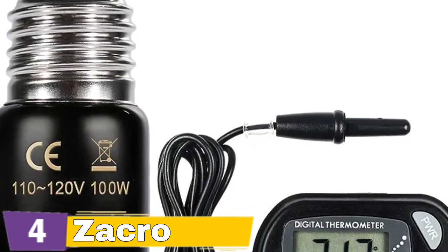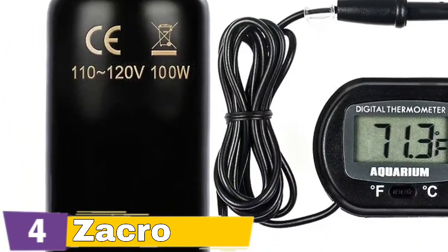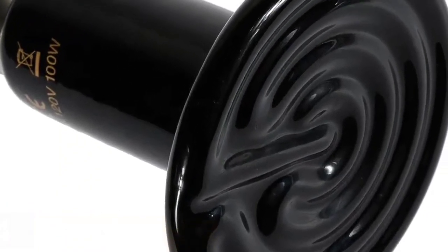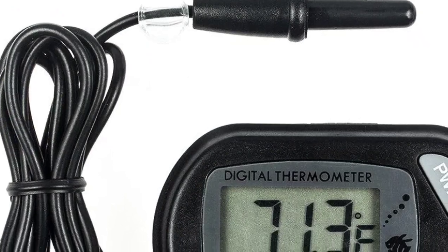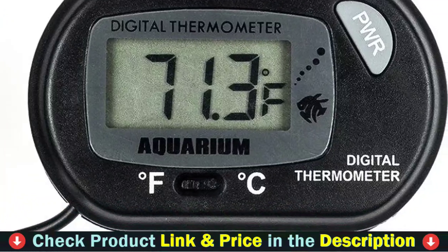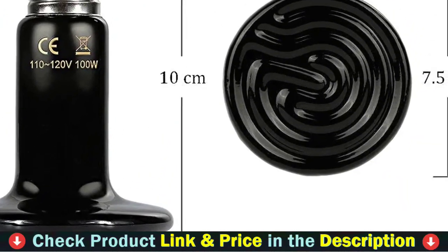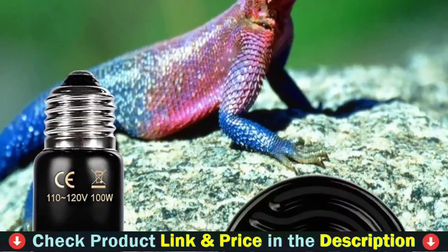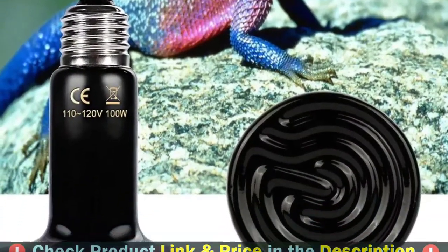Our basking spot bulbs may be used not only for Zachro reptiles and amphibians such as bearded dragons, crested gecko, lizard, tortoise, turtle, hermit crab, iguana, anolis, frilled lizard, and skinks, but also as a heat lamp for poultry, pet brooders, and so on. The Zachro Reptile Heat Lamp Bulb uses a cleaning sand manufacturing process, so the light is soft and more suitable for Zachro Reptile growth, and the light source is closer to outdoor sunshine, so your Zachro Reptile can return to the natural living environment and enjoy.